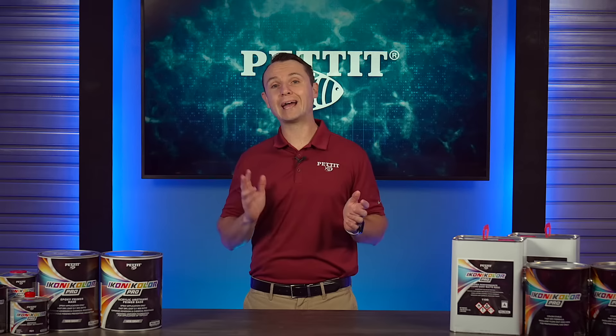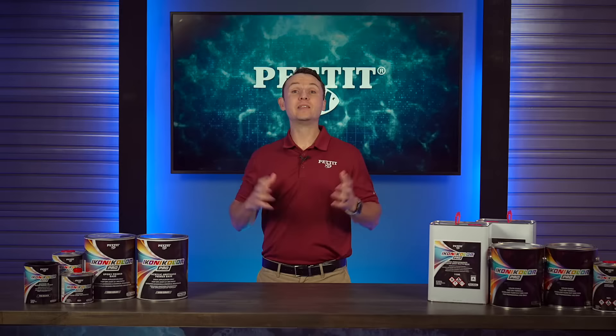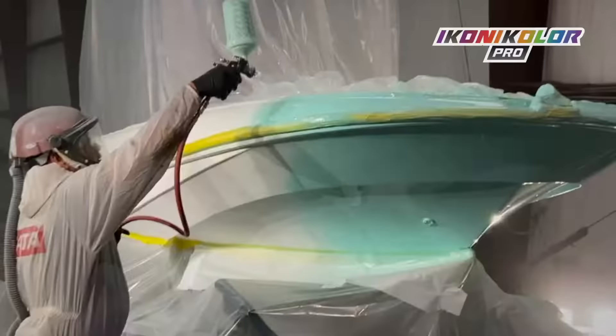Pettit has been working hard behind the scenes to create a groundbreaking line of topside paints that utilize computer and paint creation technology that has never been seen before in our industry. This product has finally been brought to life in living color.